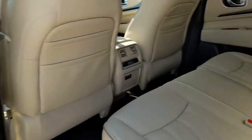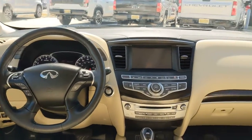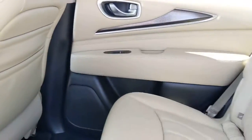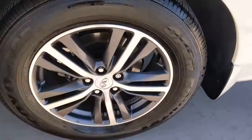The following are some of this vehicle's highlighted options: keyless entry, sun/moonroof, backup camera, power liftgate, premium sound system, satellite radio, heated mirrors, power passenger seat, fog lamps, keyless start.